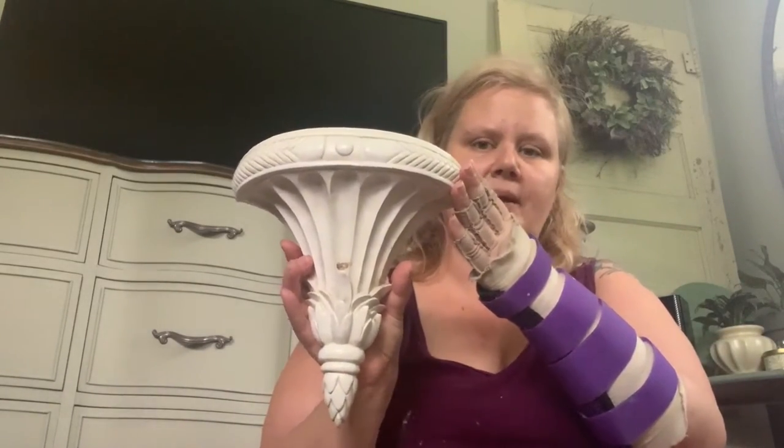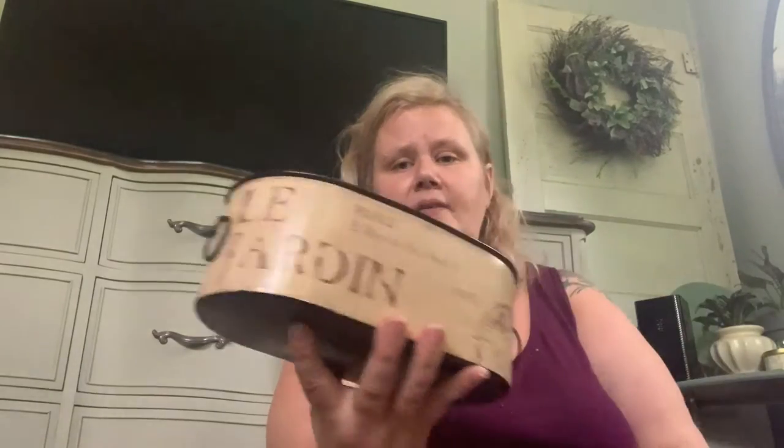Also at that yard sale we got this cutie that will get some paint, and this basket for flowers. Once you see my Michael's haul I'll have stuff to put in here that I'm really excited about — that'll probably get a coat of paint as well. And this little tin — it says 'the garden' on it, so it would be perfect to put some plants in.